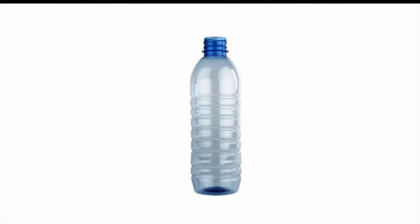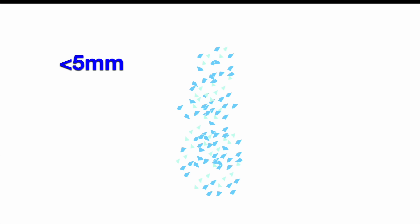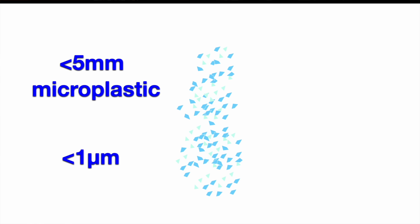What on earth are microplastics? Plastic degrades with time, leaving behind small particles. Particles smaller than 5 millimeters long are called microplastics. If the particle is smaller than 1 micron — a micron is 1,000 times smaller than a millimeter — if the particle is even smaller than that, it's called a nanoplastic.